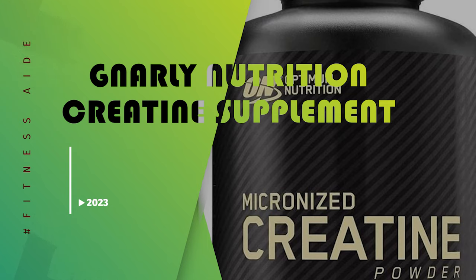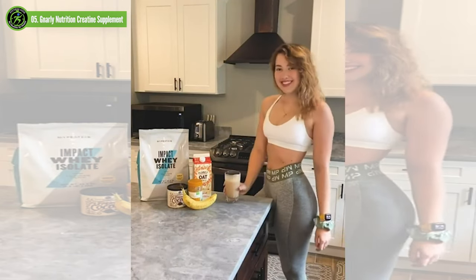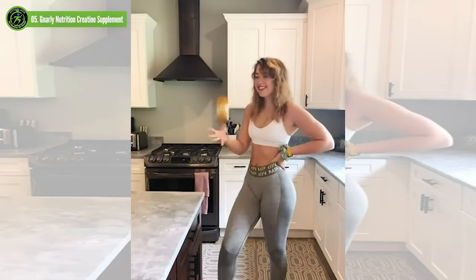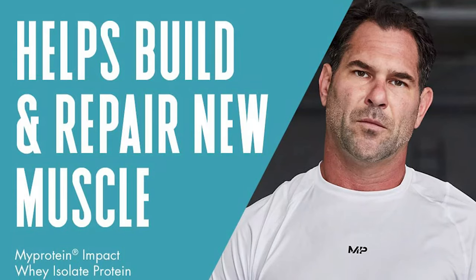Gnarly Nutrition Creatine Supplement. Creatine is a peptide, a short string of amino acids, that every human produces on their own. This molecule is part of our body's energy systems. It combines with a molecule of phosphate to form creatine phosphate, which can be broken back apart to regenerate ATP, the energy currency of the body.